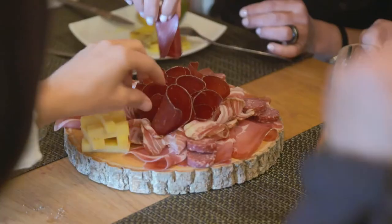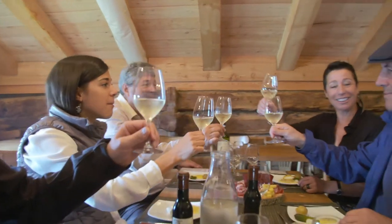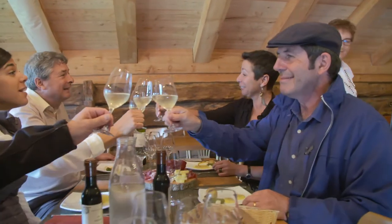It's very delicious. The charcuteries are enjoyed between serves. The local fondant white wine is a perfect match.